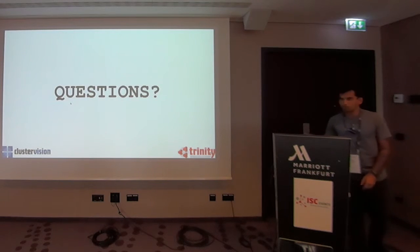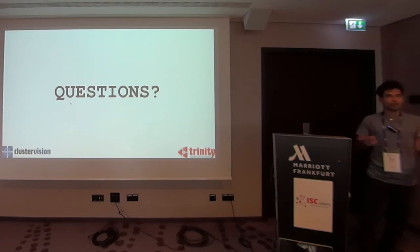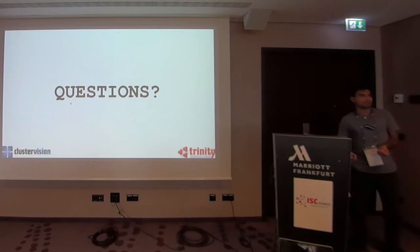I will keep it very short. We have set up a booth in the conference exhibition space, so if you want, please just come and talk to us and we'll be very happy to demonstrate it for you. Thank you very much.